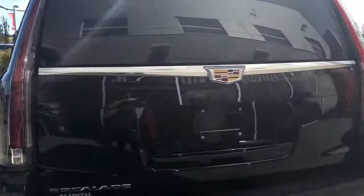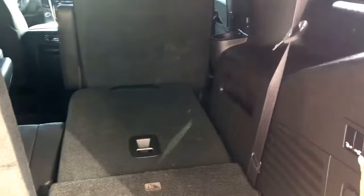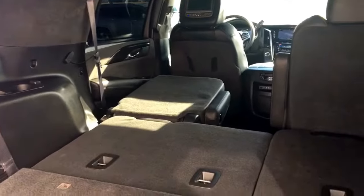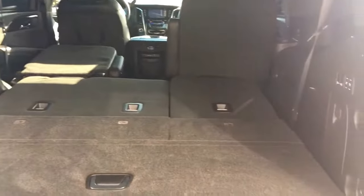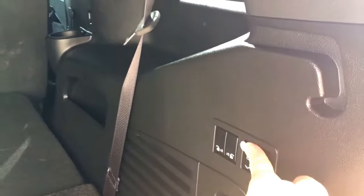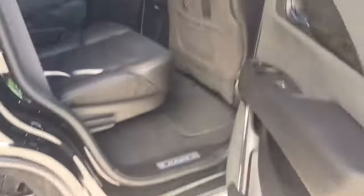Coming to the back here you have your power tailgate — just a little button on the inside here, simply push that and it will open up for you. You have lots and lots of cargo space, but if you want more, the middle and third row seating are powered so you can fold them down. And same way to bring them back up. To close the power tailgate, there's just a button right on the top of the door — push that, mind your head, and it will close for you. You also have keyless entry on every door in this vehicle, which is perfect.